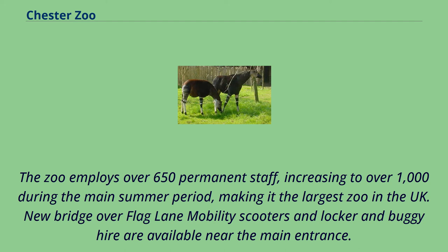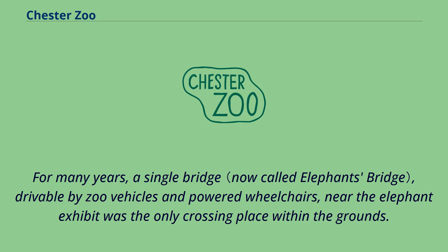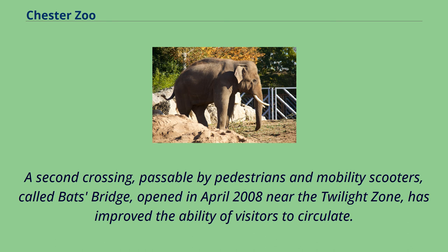Mobility scooters, locker and buggy hire are available near the main entrance. The zoo is bisected by a public bridleway, Flag Lane. For many years, a single bridge near the elephant exhibit was the only crossing place within the grounds. A second crossing, passable by pedestrians and mobility scooters, called Batts Bridge, opened in April 2008 near the Twilight Zone, and has improved the ability of visitors to circulate.